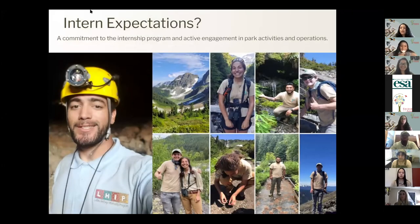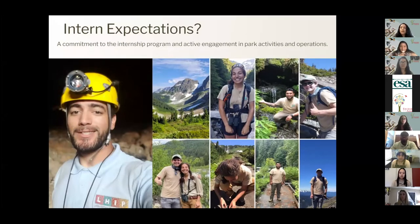When an intern is in the program, we expect them to have a commitment to the program and be engaged in park activities and operations. We require attendance at our professional development webinars, six blog posts throughout the internship, on-time submission of timesheets, and attendance at a career and leadership workshop, as well as communication with both EFTA staff and your site supervisor.